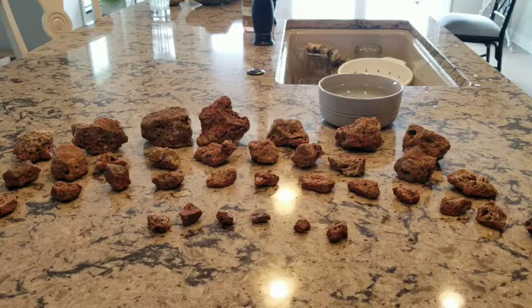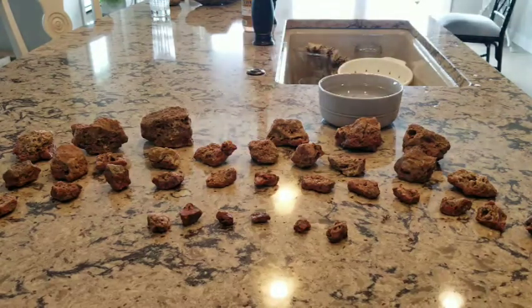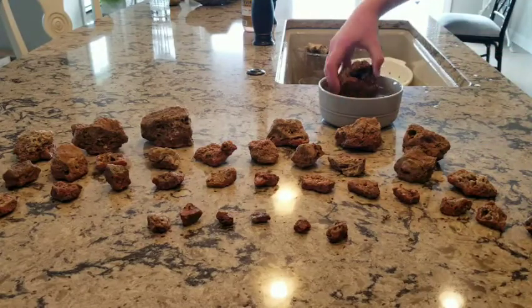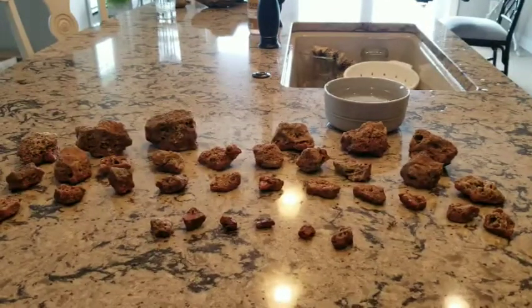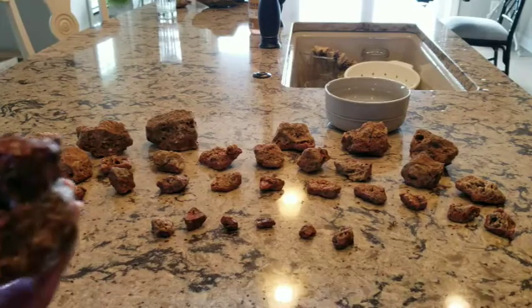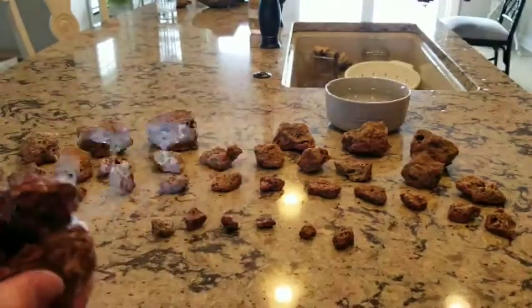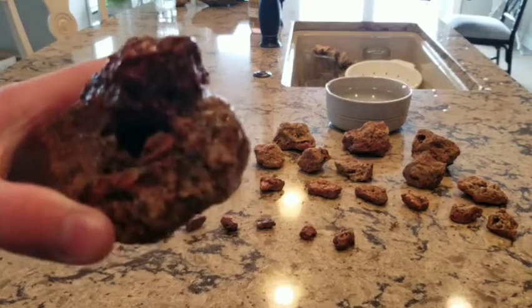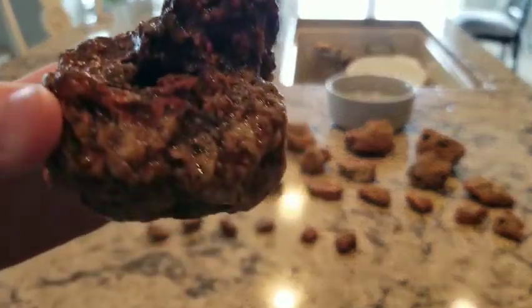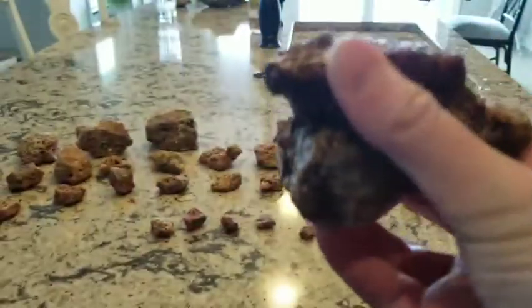Let's get started. I'll start back here with the biggest ones. I have my bowl of water here. Now, I don't know what type of agates these are — it could be a type of fire agate or something else. But here is this one here. There are beautiful agates here.